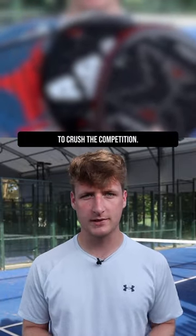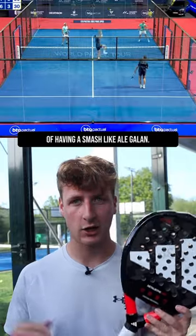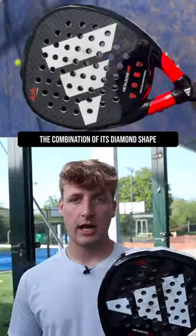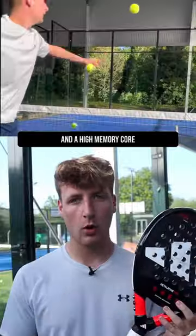Three power paddle rackets to crush the competition. Number one: Metal Bone Hard. This will give you your best chance of having a smash like Ali Galan — the world number one uses this weapon because the power is phenomenal. The combination of its diamond shape, high sweet spot, high balance, strong carbon, and a high memory core creates a brutal bat that will bulldoze your opponents.